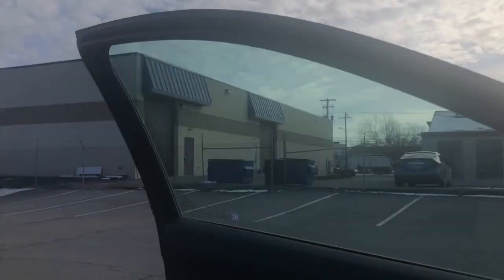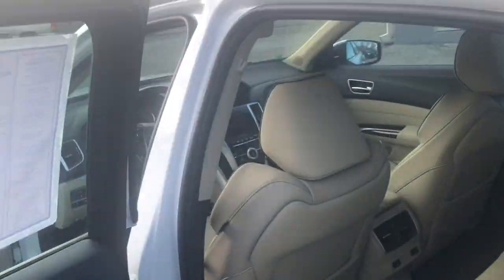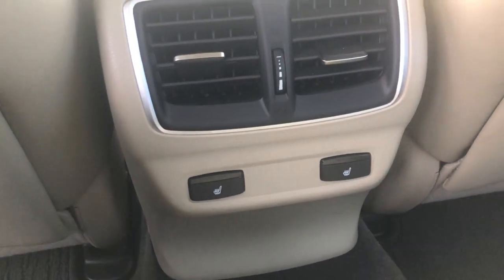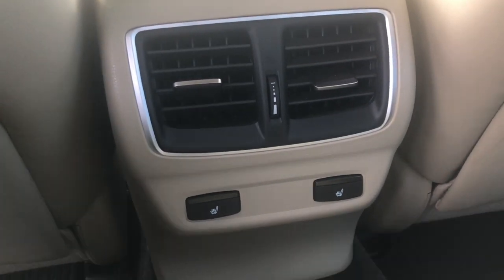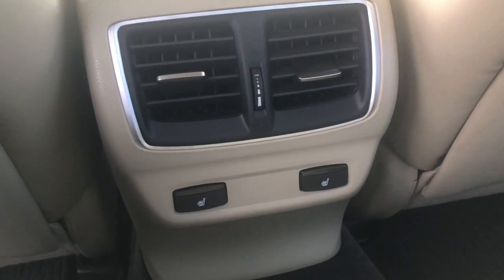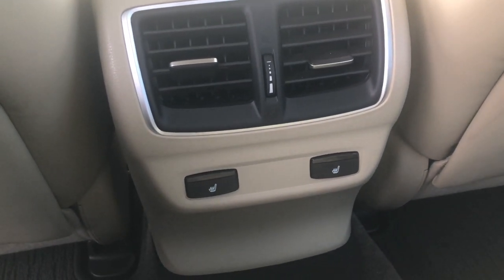Moving to the back of this car real quick, I want to show you a key point of the Advanced Package for your rear seat occupants — rear heated seats. Yes, rear heated seats in this particular vehicle, and they're standard in the Advanced Package only. All other TLX packages do not get rear heated seats — only in this vehicle.